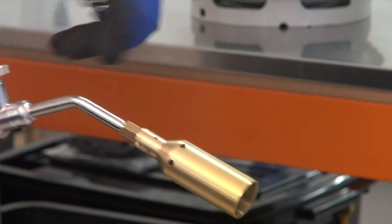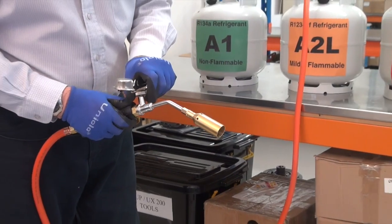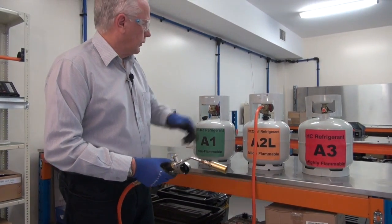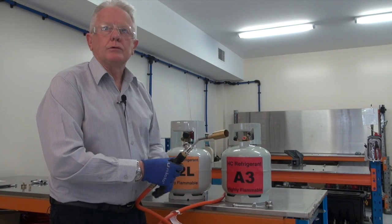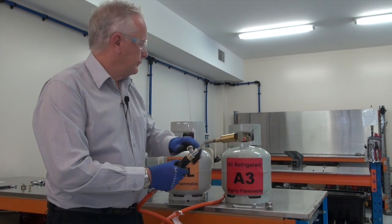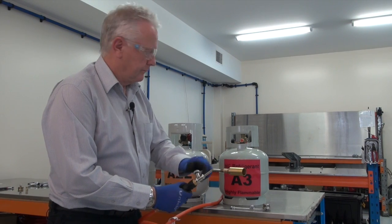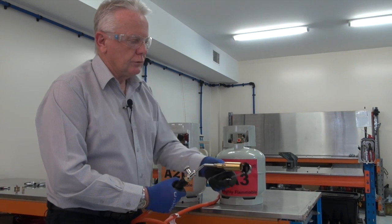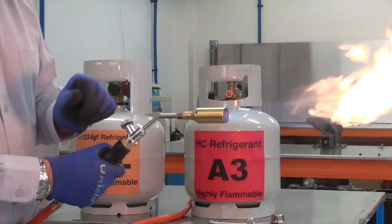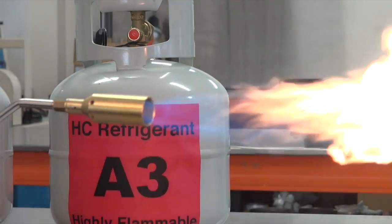If I increase the velocity, I've still got nothing. So as you can see, the class A2L will not ignite at all. Now the second stage of our demonstration is the HC refrigerant, class A3. So we will open the liquid valve, open our blowtorch tap, our ignition source. And as you can see, it ignites immediately without any complications at all.